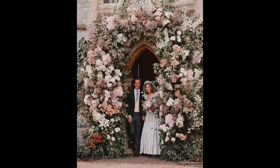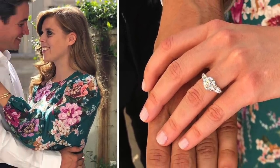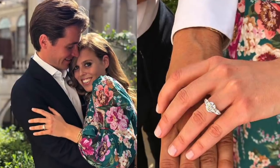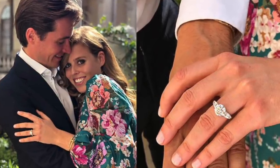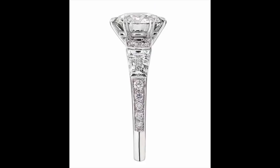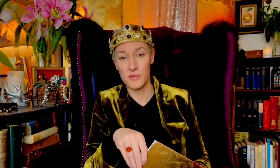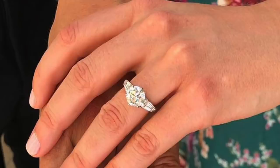Her daughter Beatrice went for a quite edgy contemporary design. Sean Leane, famous for his darker romantic designs and otherworldly creations for McQueen, designed this ring in collaboration with her husband Eduardo. It features a two and a half carat round brilliant cut stone flanked by smaller diamonds and a tapered baguette on either side, set in platinum with diamond pavé extending halfway down the band. Edo wanted a fusion of two elements: his love of Art Deco and Beatrice's love of Victorian style, and this mixes both of those aesthetics. The six prongs holding the center stone have been chiseled to fine points — a nod to the designer's signature talon motif.